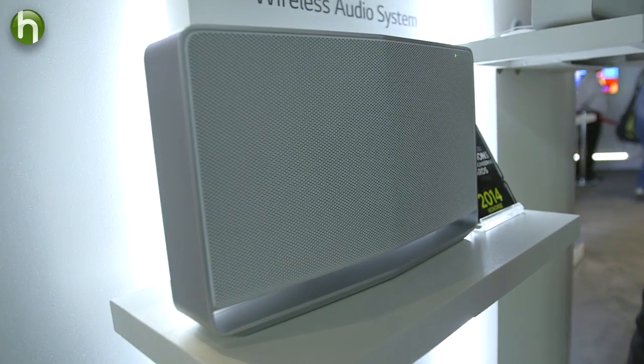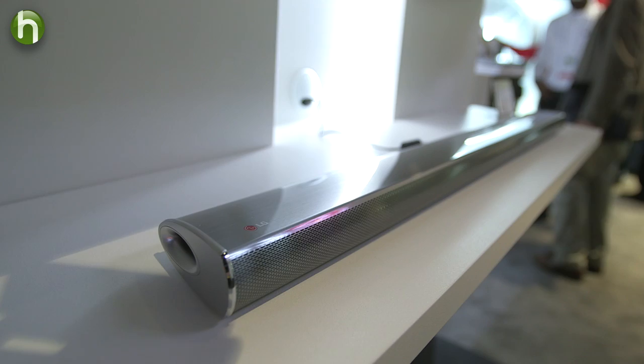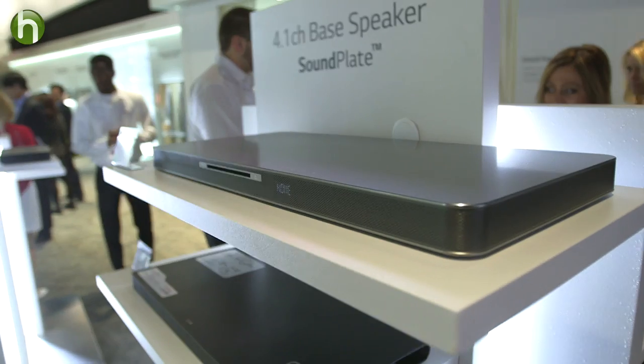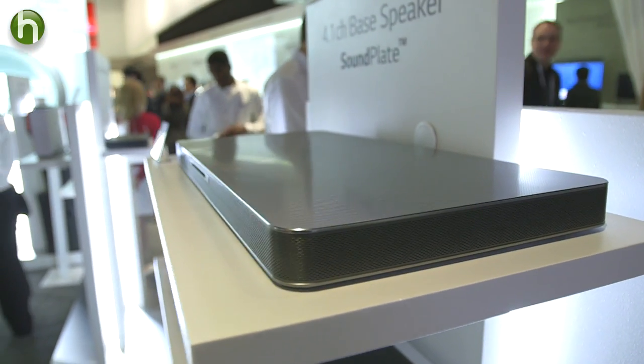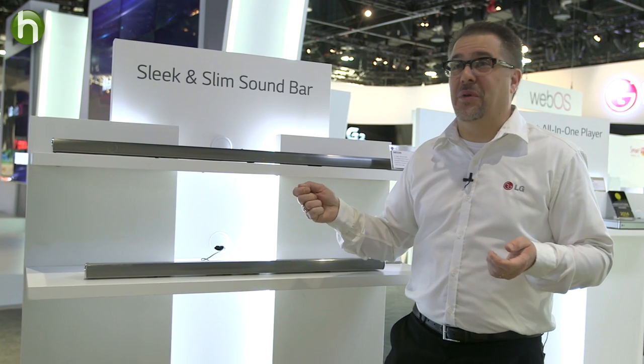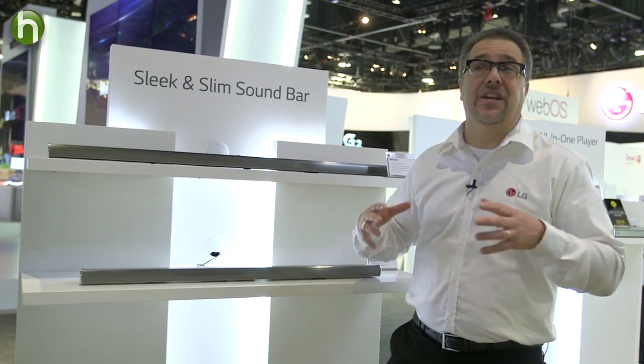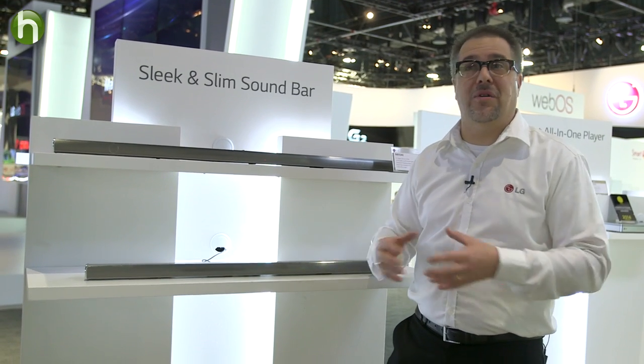So are you a sound techie or a newbie? Your answer should factor into your sound system choice. For easy setup, check out sound bars and sound plates. There's essentially two wires — there's the electrical plug and there's an optical cable, which comes with the unit. It just plugs into the back of the TV, and you're going to get surround sound and a big sound, and that's all that you need to do.